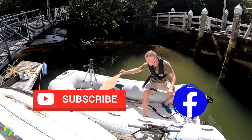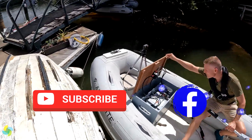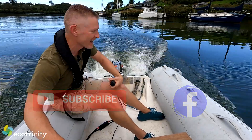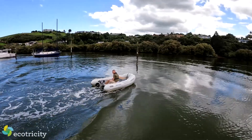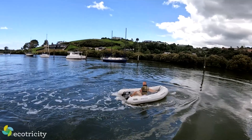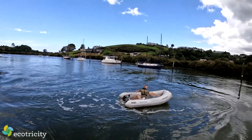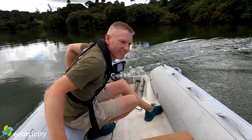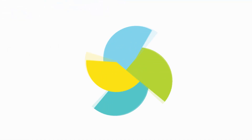That comparison video is coming very soon, so press the subscribe button now so as not to miss it. I've got to thank Chris from electricboat.co.nz for tolerating me for an afternoon. Thank you all for watching, and for those of you who've joined Ecotricity after seeing these videos — you guys all rock, and we'll see you next week.